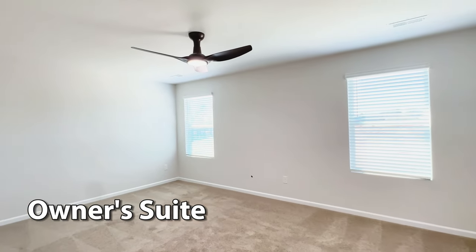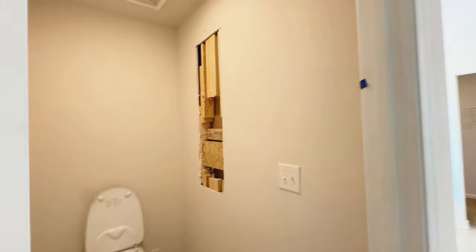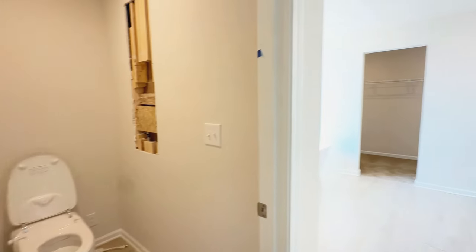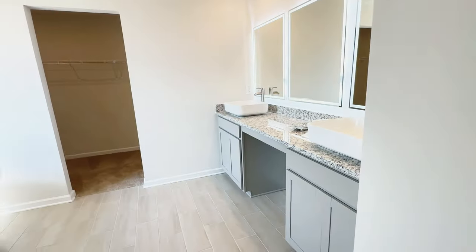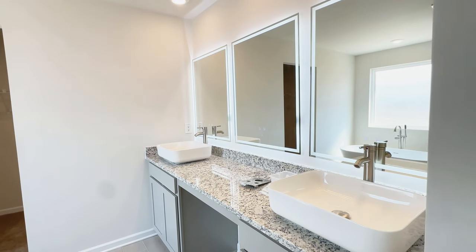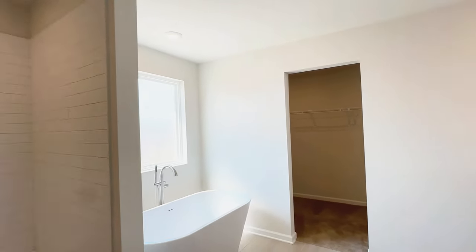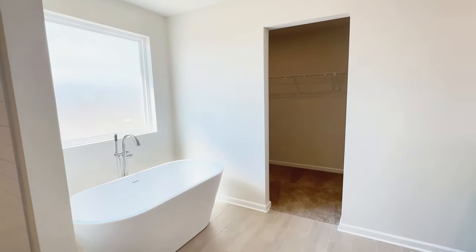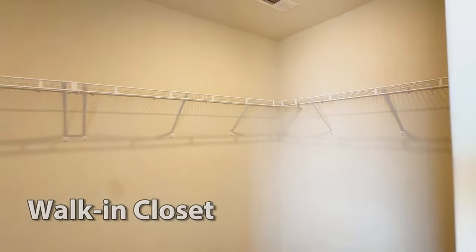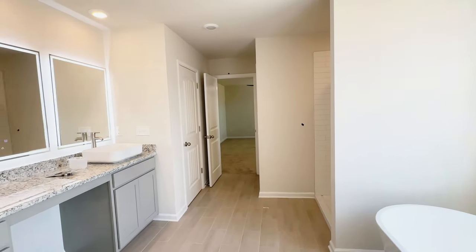Here's the owner's suite. A couple of windows provide good natural light. The ensuite bathroom has a water closet with the full bidet toilet — it comes with a remote control and changes colors. There's a linen closet, tile flooring, a large sink vanity with cabinets, LED mirrors, a tile shower with a built-in bench seat, a separate tub, and over here is the walk-in closet — a good size closet.